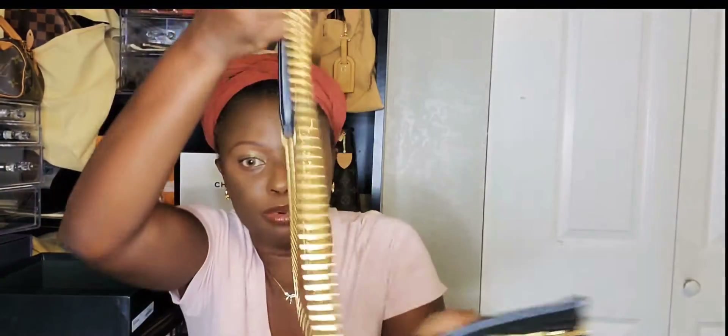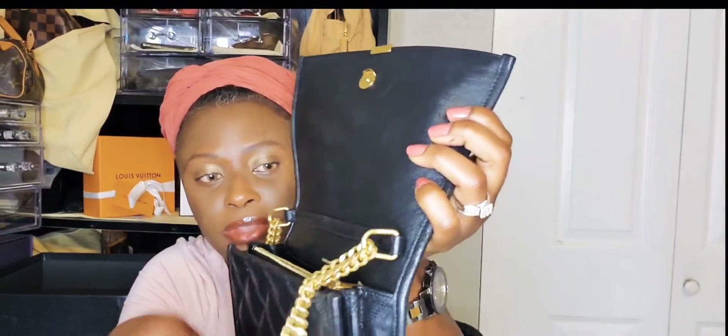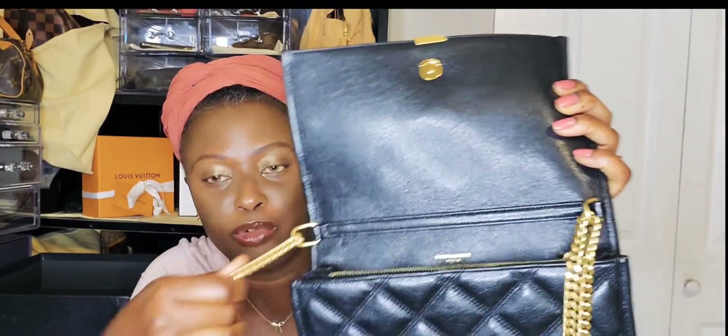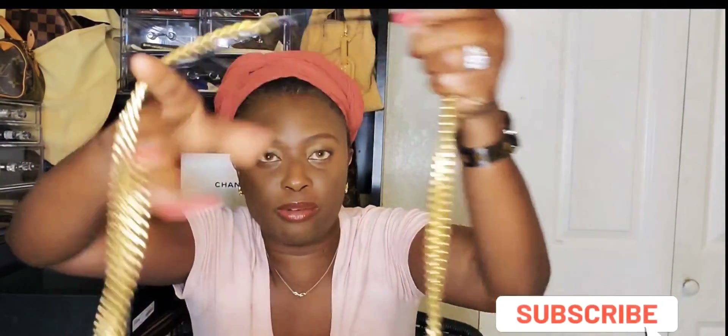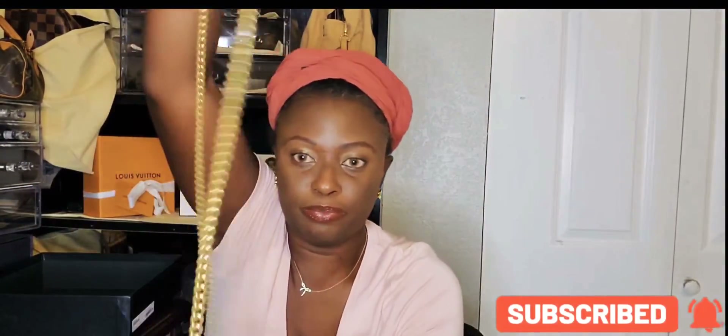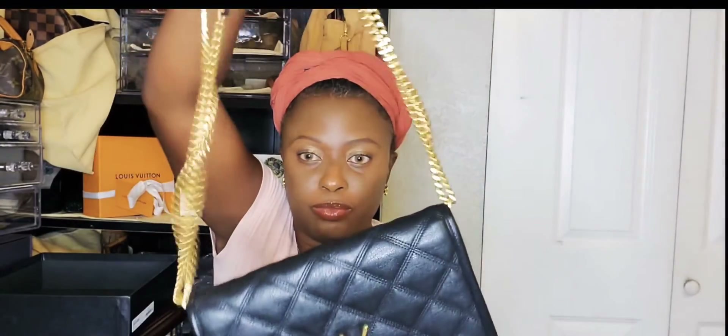But I didn't want the envelope one. When I saw this, it caught my eyes — I really like it. This strap is not detachable, and I like that. You cannot remove it. You can wear it as a crossbody, on your shoulder, or as a clutch.